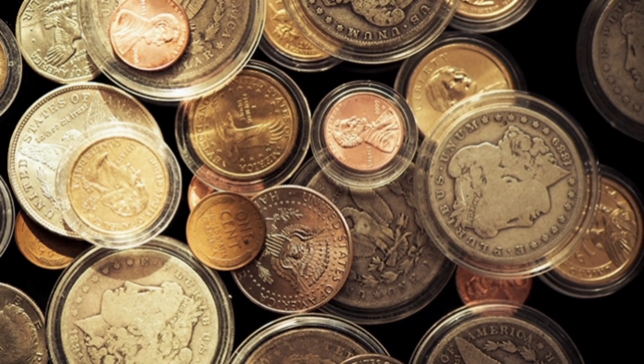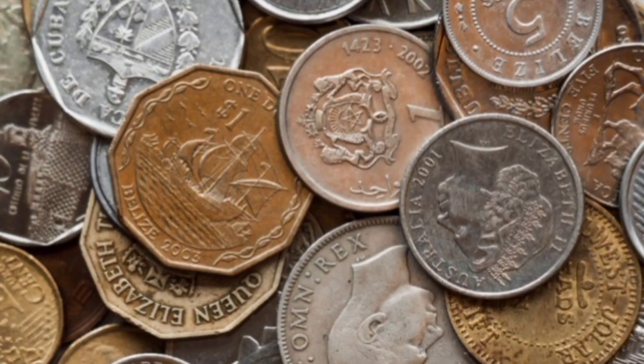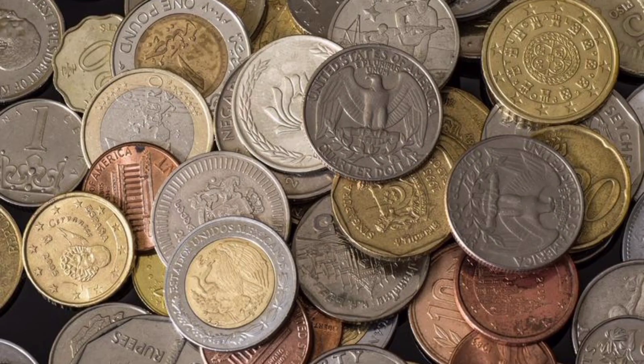All over the world you can see avid collectors of many valuable pieces of history. One in particular is collectible Australian coins. These pieces are worth thousands and even millions of dollars. What are the Australian coins to watch out for?